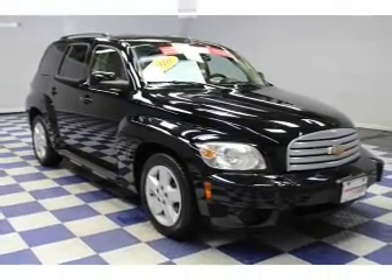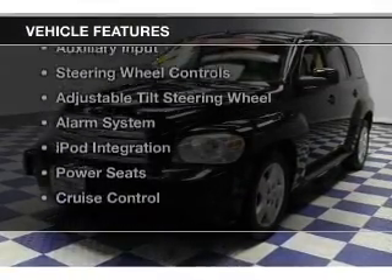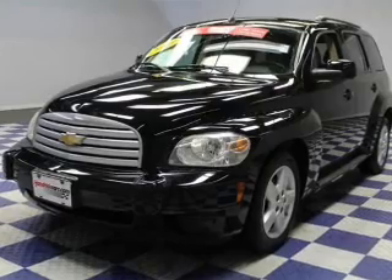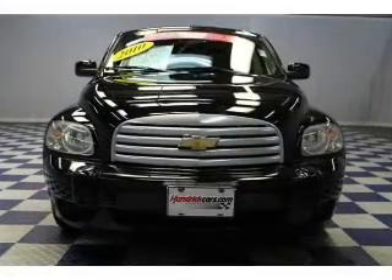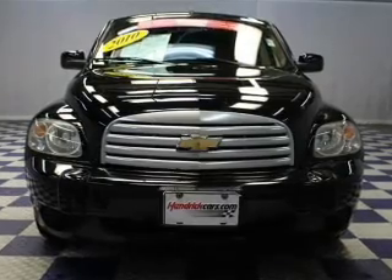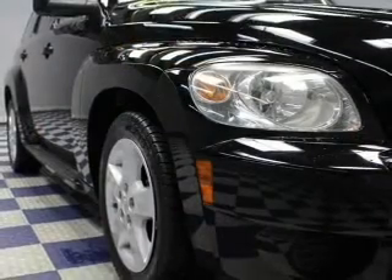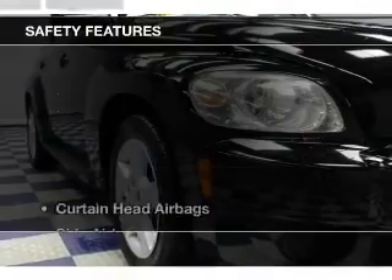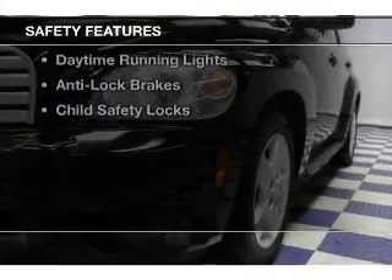It features a four-speed automatic transmission. Additional features include internet connectivity, Sirius XM satellite radio, digital audio input, an auxiliary input, steering wheel controls, an adjustable tilt steering wheel, an alarm system, iPod integration, power seats, and cruise control.